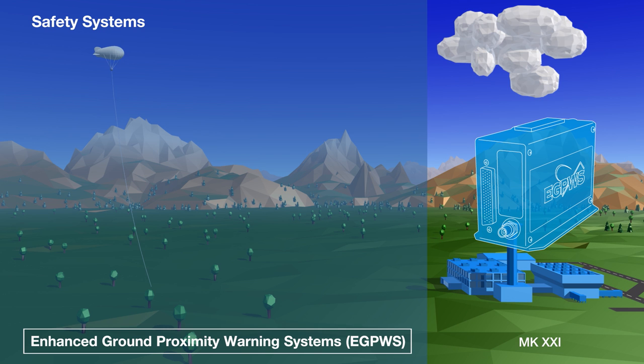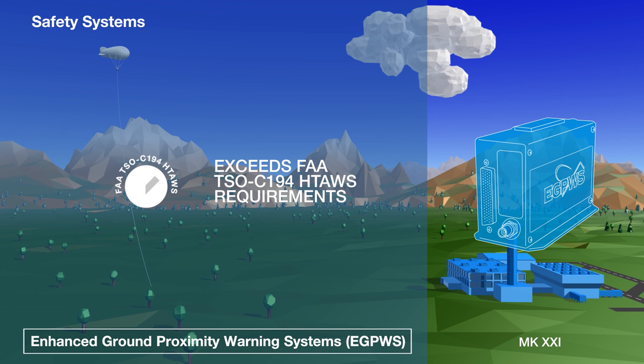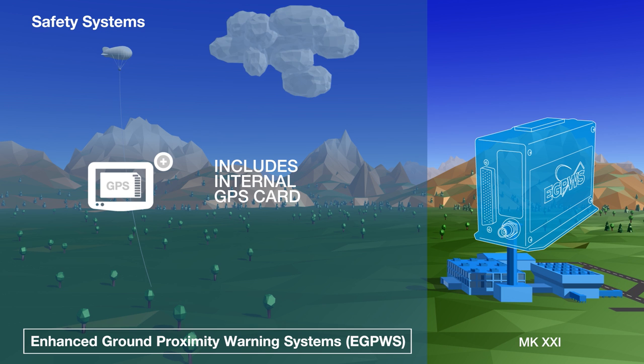The Mark 21 EGPWS is a streamlined system designed for VFR helicopters with no radio altimeter. It nevertheless exceeds the FAA's standards for a helicopter terrain awareness and warning system, and contains a high-resolution regional terrain, obstacle and airport database, as well as a built-in GPS card.